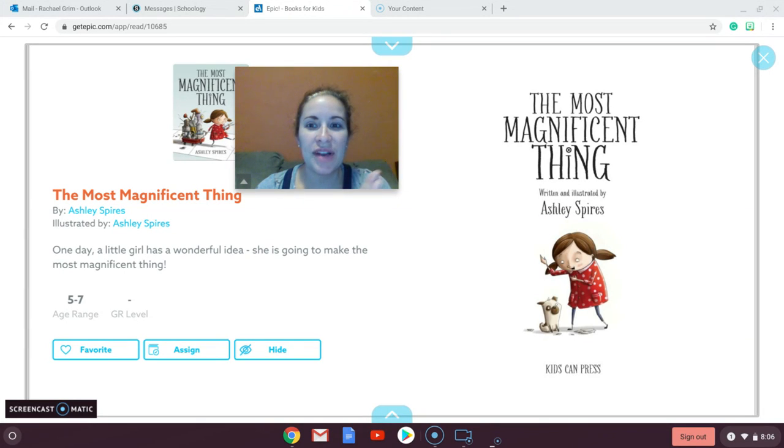Good morning, guys. So today's Read Aloud is The Most Magnificent Thing by Ashley Spires. This book is kind of like Rosie Revere Engineer. This girl has a wonderful idea — she is going to make the most magnificent thing. It doesn't work right the first time, and we know all about the design process. It's okay to make mistakes, and a lot of times our inventions don't work right the first time. But we can keep working on them, keep redesigning them, and adding things to them.